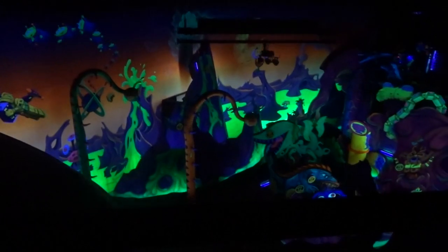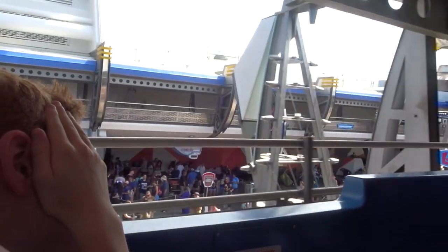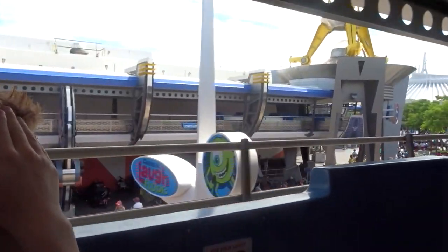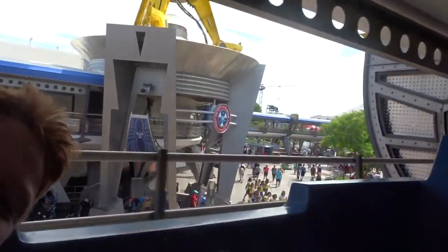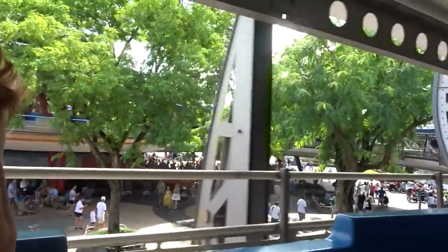Now entering Buzz Lightyear's Space Ranger Spin — and it's dark. This is Buzz Lightyear's Star Cruiser — join me on this daring space mission. Yeah, very good. We're on a tight schedule here. That was the People Mover — the last one. Never stop.